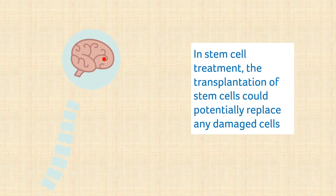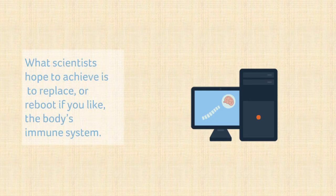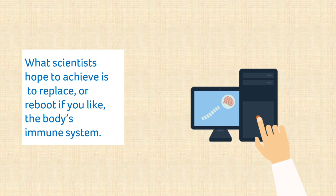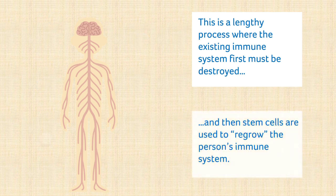Stem cell therapy could potentially help by slowing MS disease activity, repairing existing damage, or replacing faulty parts of the immune system or central nervous system. What scientists hope to achieve using haematopoietic stem cells is to replace or reboot the body's immune system so it no longer causes inflammation in the brain and spinal cord. It is a lengthy process where your existing immune system is completely or partially destroyed and then rebuilt with stem cells.